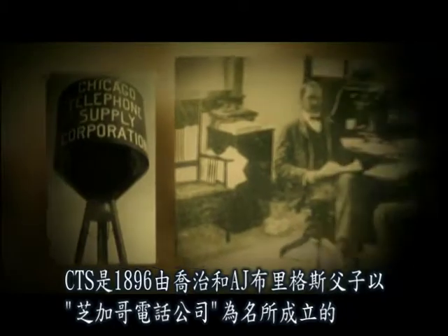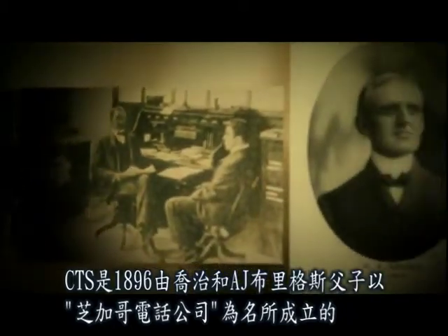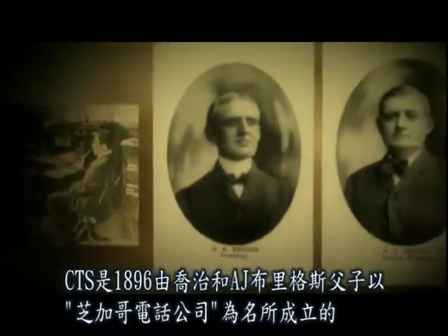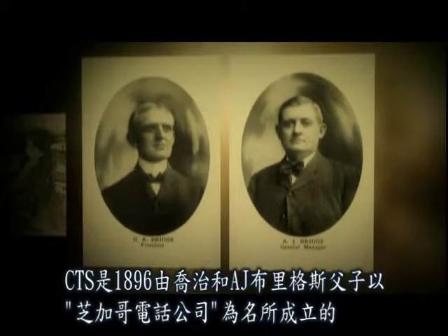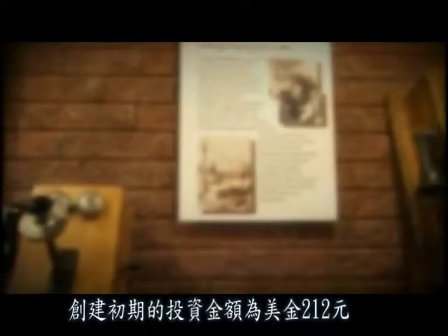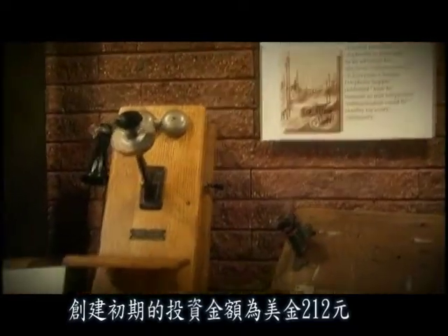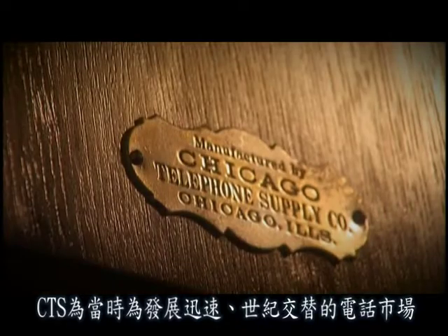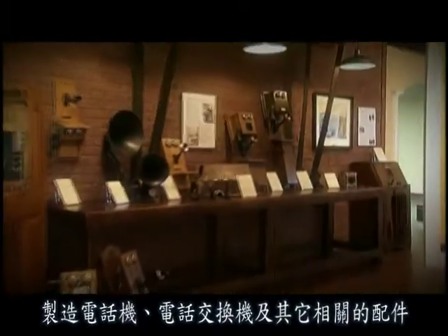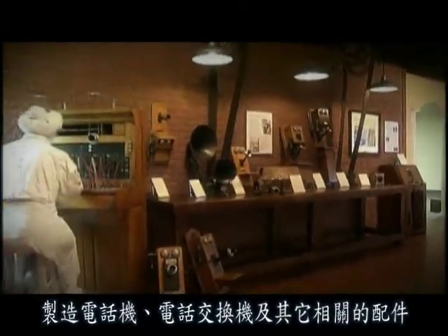CTS was established in 1896 as Chicago Telephone and Supply Company by the father and son team of George and A.J. Briggs. Created with an initial investment of $212, the company manufactured telephones, switchboards and accessories for the rapidly expanding turn-of-the-century telephone market.